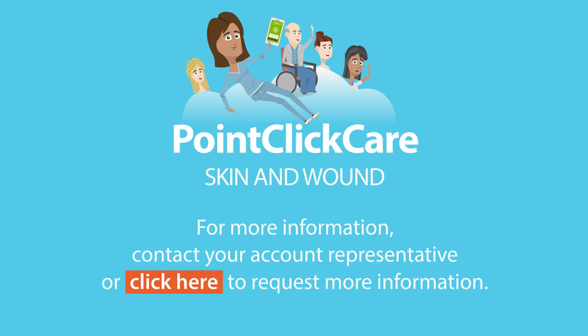Having PointClickCare's skin and wound application, which is seamlessly integrated to their core EHR platform, took all the pain out of wound care. For more information, contact your account representative or click here to request more information.